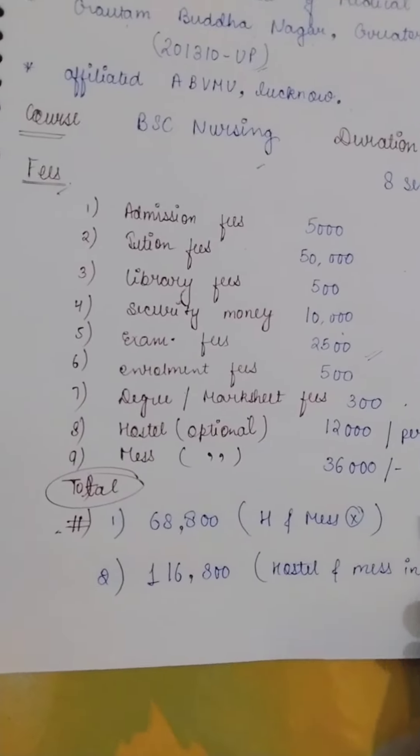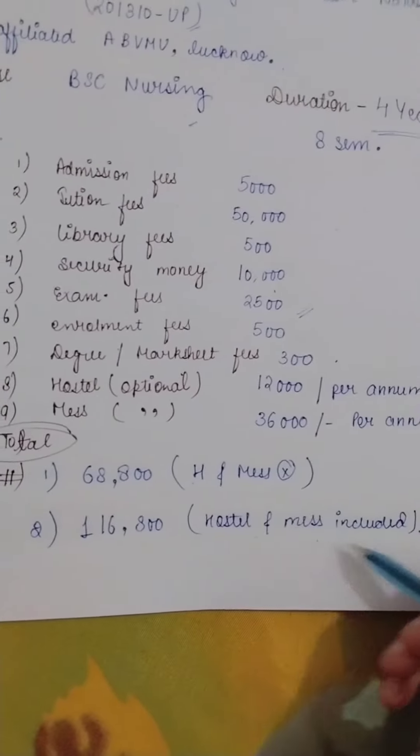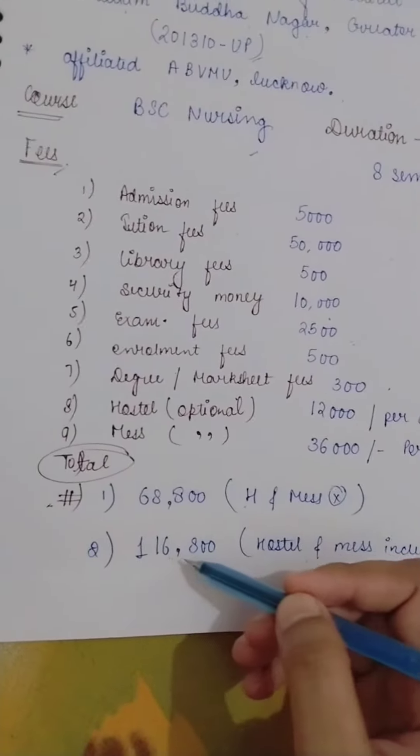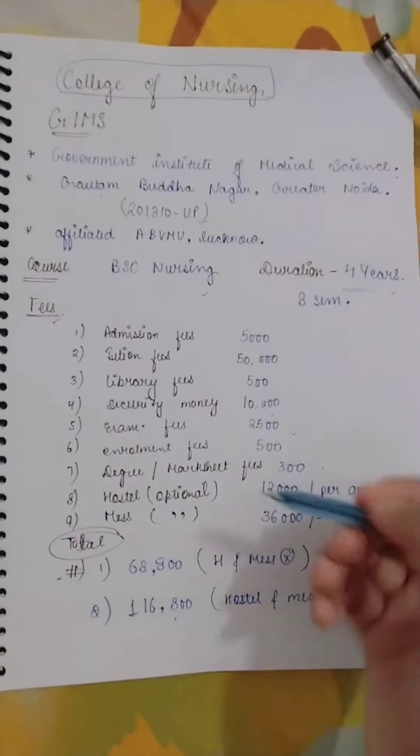If you take hostel, you pay ₹68,800. But if hostel and mess are both included, then you pay ₹1,16,800. Most students say this fee is more than a government college.